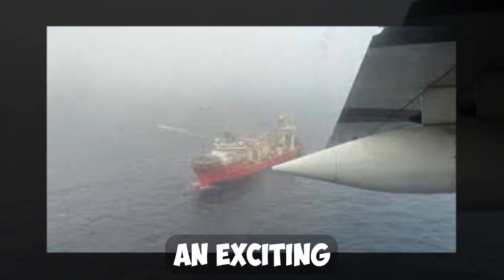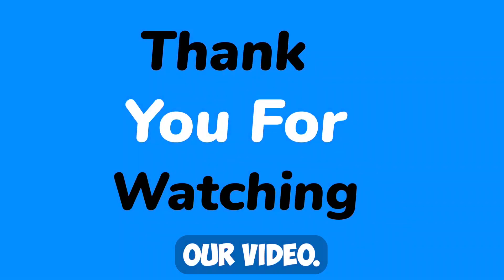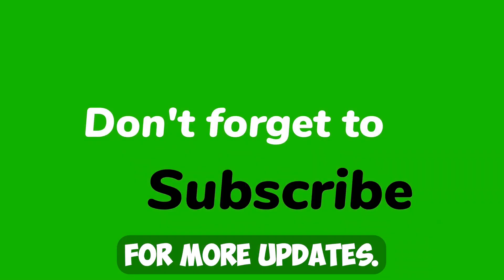This is undoubtedly an exciting discovery, and we will keep you updated as we learn more. Thank you for watching our video, and please subscribe to our channel for more updates.